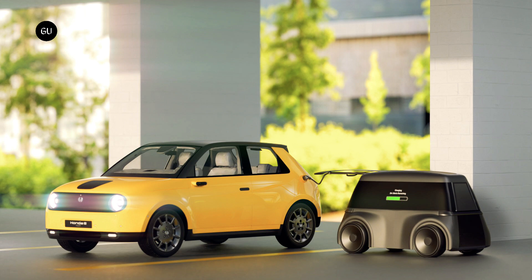When they return, they unplug the bot's cable, allowing it to head back to its own charging station within the garage.